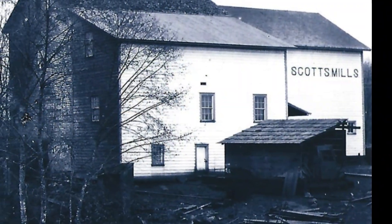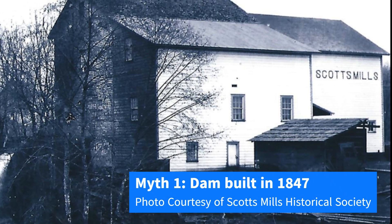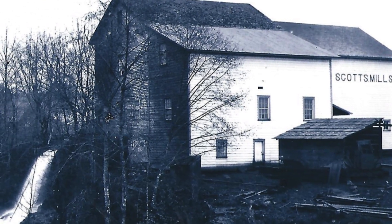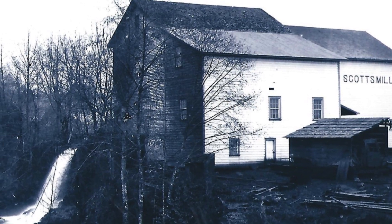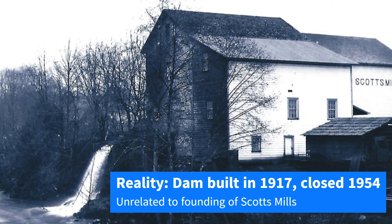Number one: the dam was built in 1847 and played an important role in founding the town of Scotts Mills. The dam was actually built in 1917, 70 years after the earliest settlers arrived to the Scotts Mills area.